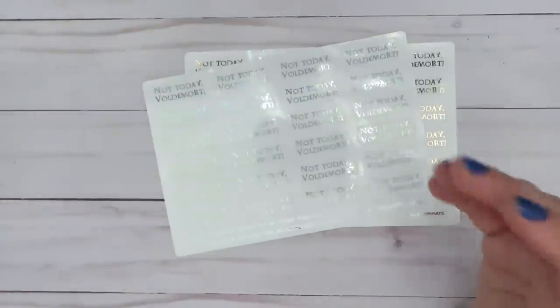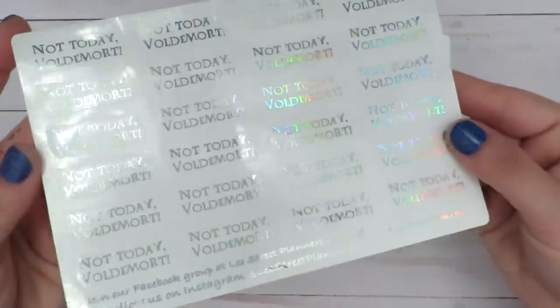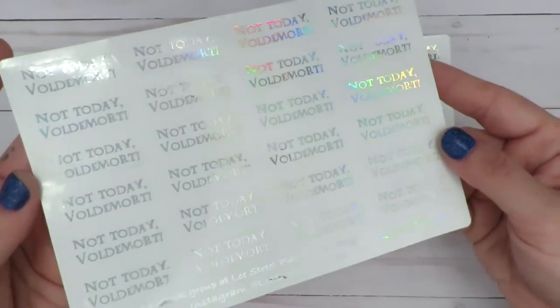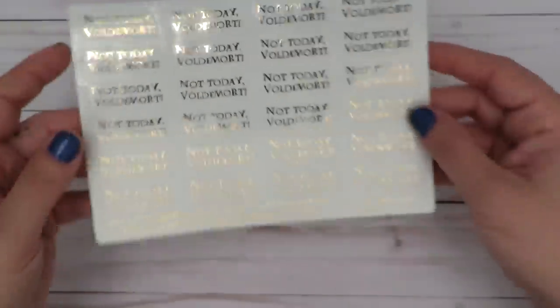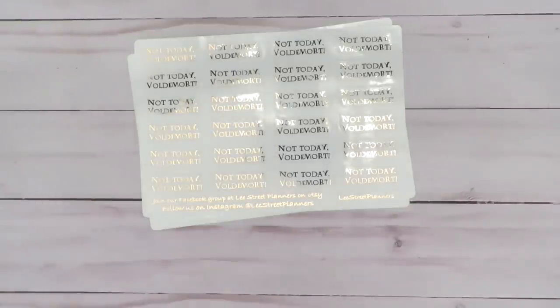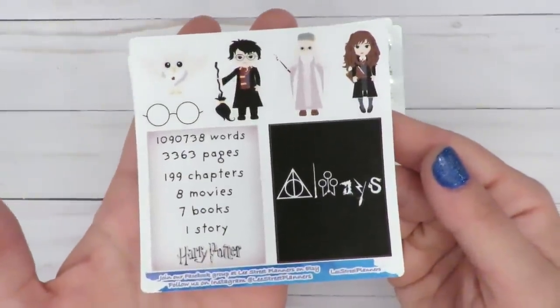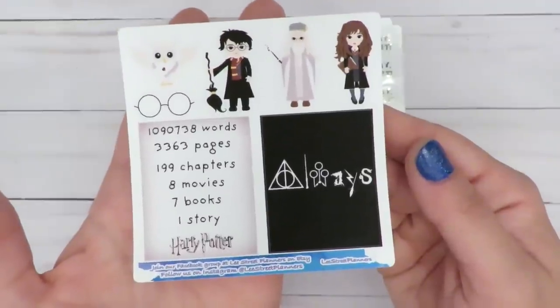Like we hear 'not today, Satan' and not today this and that, but I've never heard 'Not Today, Voldemort.' So I went ahead and grabbed one in holographic foil and then the other one in rose gold foil. I really liked them. And basically, if I ever quote that, I want to give the shop credit — they probably didn't create it, but I just thought it was really cool and I'd never heard it before. So I didn't want it to be like copying if I put it in my planner.